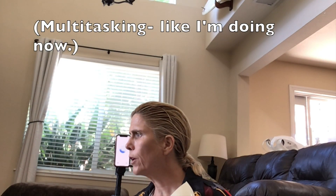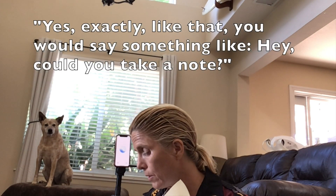Let's role play. How would that work? So let's say I'm walking my very overactive but incredibly cute dog — she was like right on cue with that. Would I say something like, 'Please take a note, write this down'? Is that how that would work?